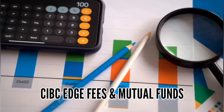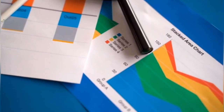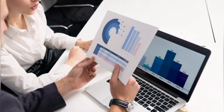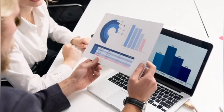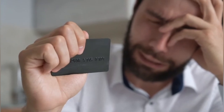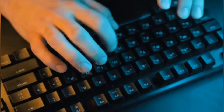CIBC Investor's Edge fees: Mutual Funds — none; ETFs — $6.95 per online trade; Stocks — $6.95 per online trade; Options — $6.95 per online trade plus $1.25 per contract. Annual account fees for TFSA and RRSP: CIBC Investor's Edge does not charge annual fees when the account balance is above $25,000. When the account amount is less than $25,000, it charges $100 each year; however, if the account balance is more than $25,000, the fee is waived.